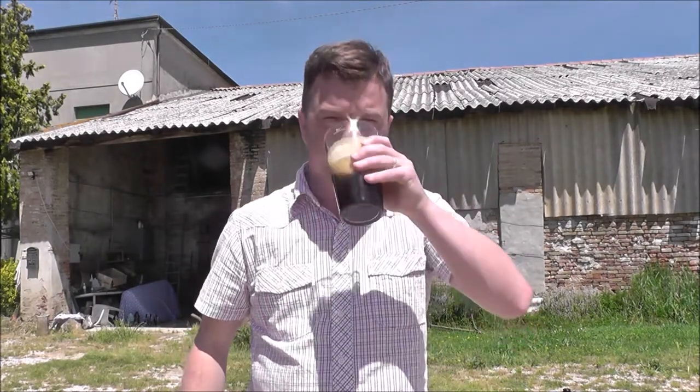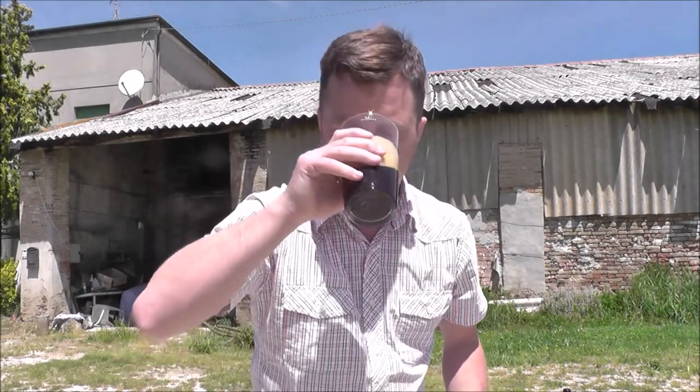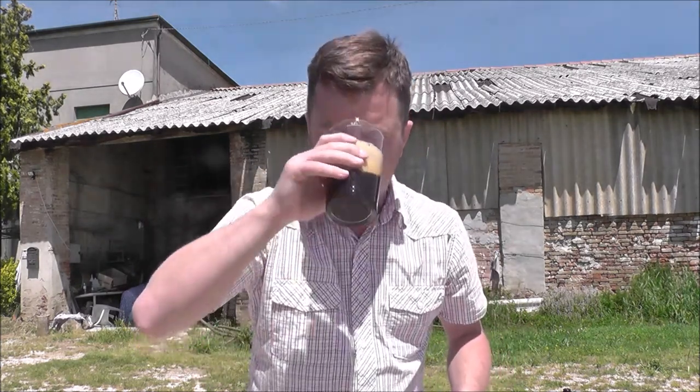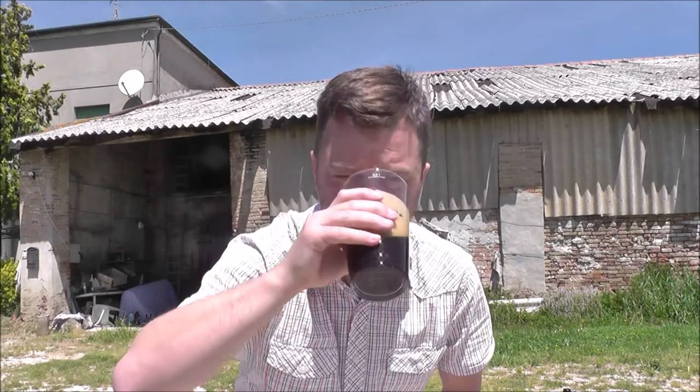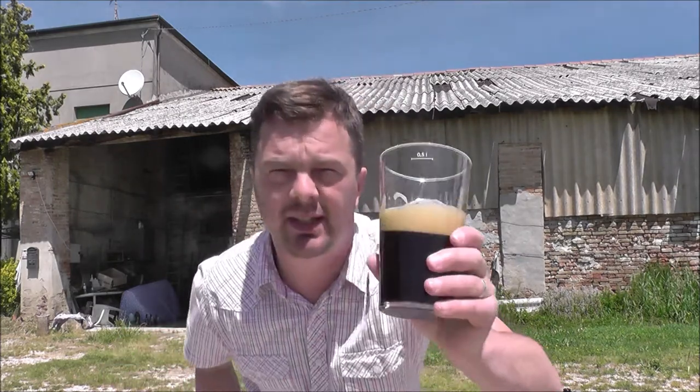Let's get the aroma — oh man, this smells fantastic. Big, big stout on this one. Stout aromas: chocolate, coffee, caramel — more of a chocolate on this one — and a nice roasted bitterness. I'm going to dive in, cheers!